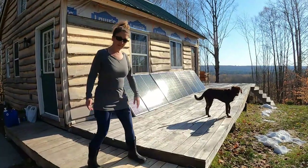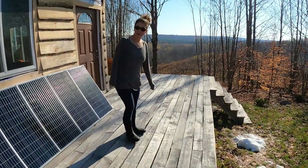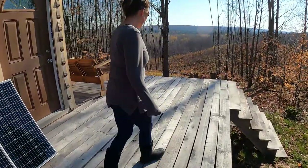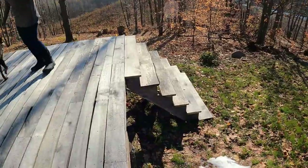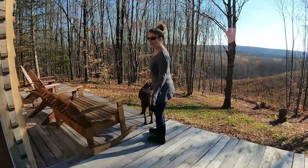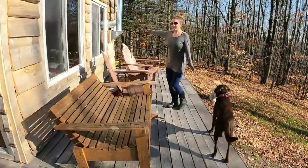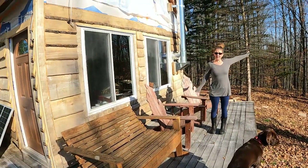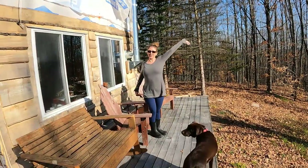We repurposed old nails and stuff that we had saved. The deck goes all the way around — it comes 8 feet out and is 24 feet long along the cabin. We built a set of steps on the corner to get down into the yard, and it wraps around the front of the cabin on the view side, so you can sit here in the morning and enjoy your coffee and the view.